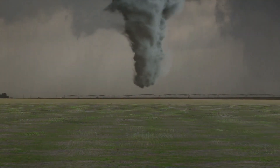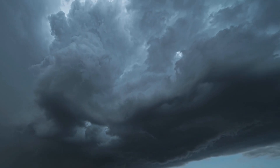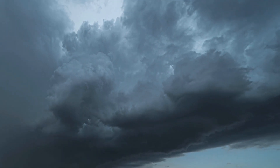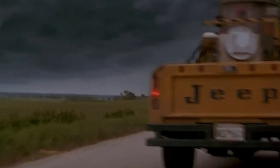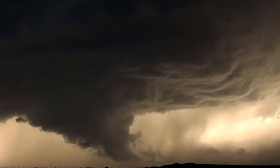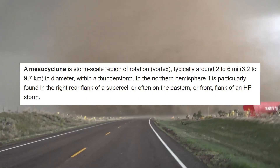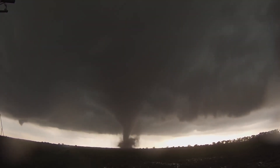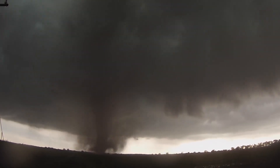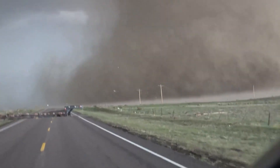Tornadoes don't just pop into existence — they develop out of thunderstorms, where there's already a steady upward flow of warm low-pressure air to get things started. In supercell thunderstorms, the updrafts are particularly strong. If they're strong enough, a vortex of air can develop just like a vortex of water forms in a sink. This forerunner to the tornado is called a mesocyclone, and is typically 2 to 6 miles wide. When a mesocyclone forms, there's a roughly 50% chance that the storm will escalate into a tornado in around 30 minutes.